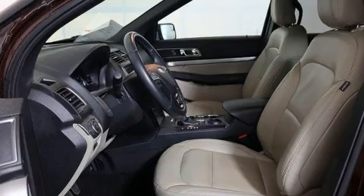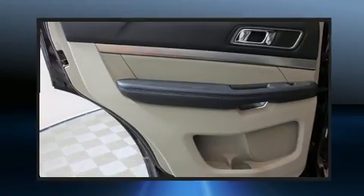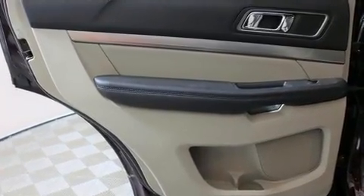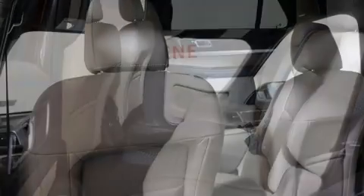Third-row seats provide an even greater maximum passenger capacity. Audio features include a CD player with AM-FM radio, steering wheel mounted audio controls, and seven speakers, enhancing the audio experience throughout the interior.